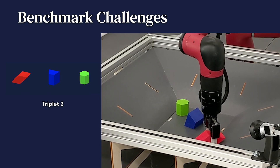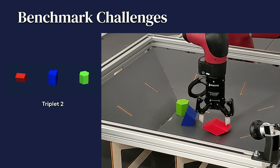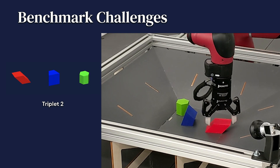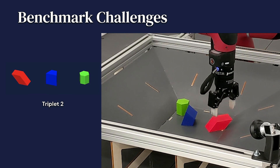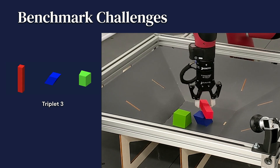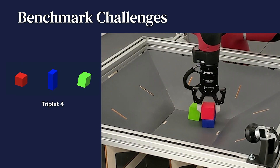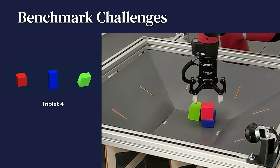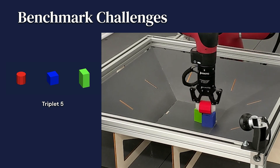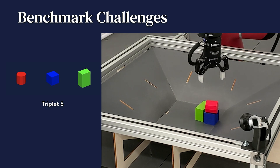Triplet two is maybe the hardest, because the bottom object sometimes needs to be flipped to expose a flat surface. In order to do this with a four-door robotic arm and a parallel gripper, the agent needs to use the top red object as a tool with which to flip the bottom blue object. The challenge with triplet three is to have a secure central grasp for the elongated object and balance it on top of the slanted bottom object. Triplet four has rectangular prisms for both red and blue objects; the challenge is primarily to align their centroids, required for a stack to be considered successful. In the fifth triplet, the top object can easily roll off the bottom object, as it has a large number of faces and is nearly cylindrical.